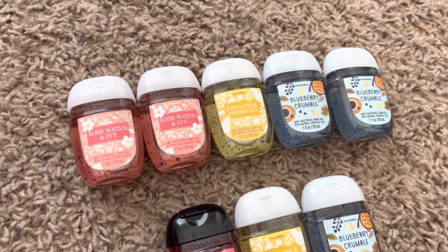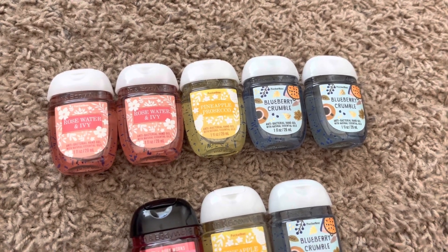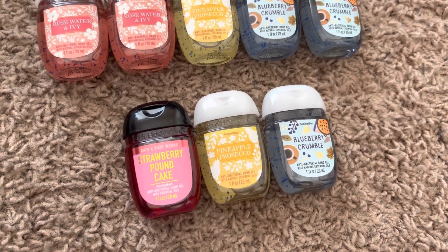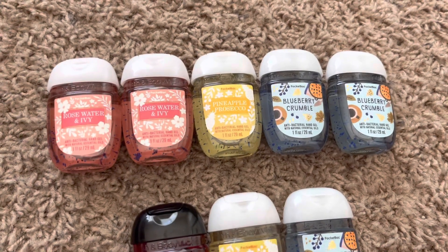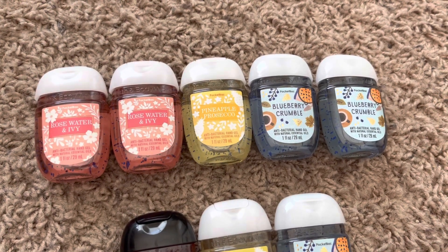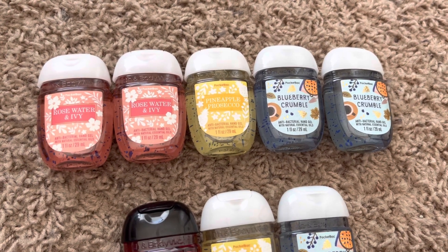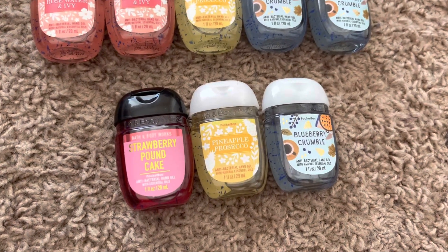As you can see up here, this top row is pocket backs I have that are not currently being used, and the bottom row is pocket backs that are in my current summer use-it-up challenge. For the ones I have just kind of waiting in the wings, I have two Rosewater and Ivies, a Pineapple Prosecco — which is such a gorgeous fragrance, I love it — and two Blueberry Crumbles, almost the same.